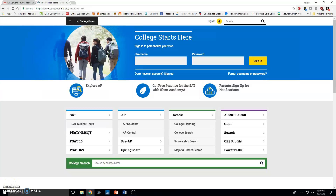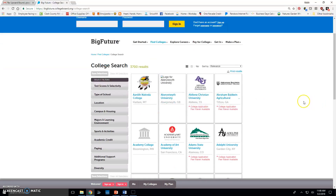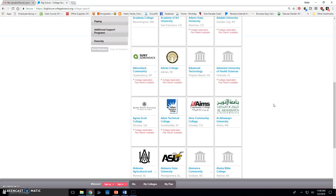Today we are going to use the College Board website to search for different colleges. This can be used if you have a really good idea of where you want to go, or no idea at all. First, go to www.collegeboard.org and it will take you to this site. Under the access section, click on college search, which shows 3,700 different colleges in alphabetical order.